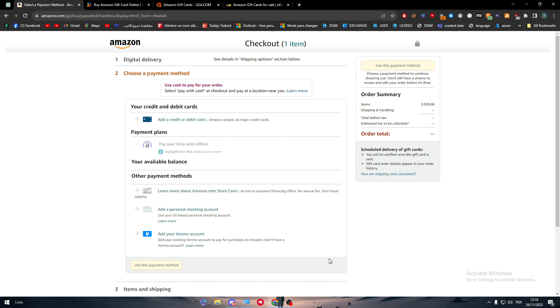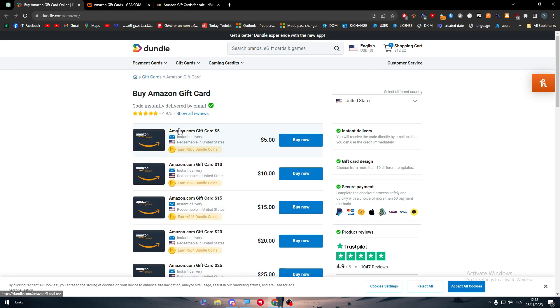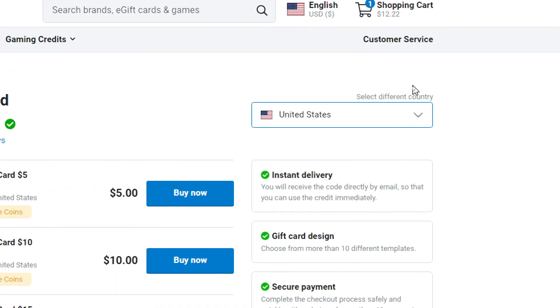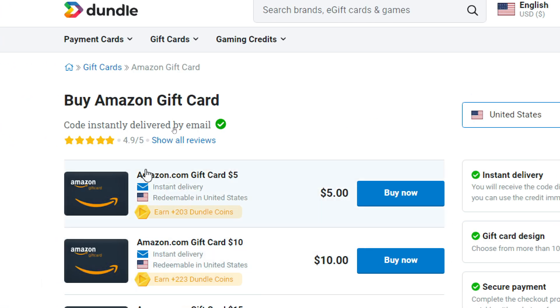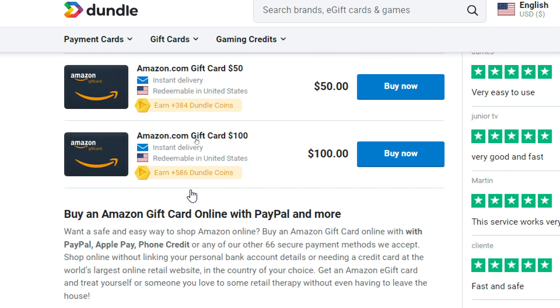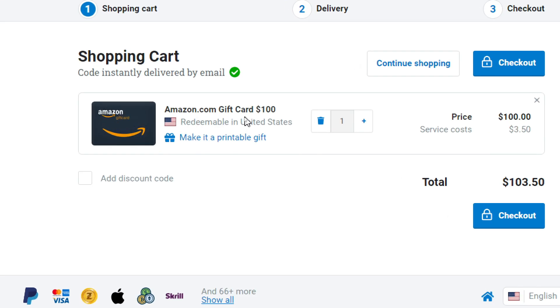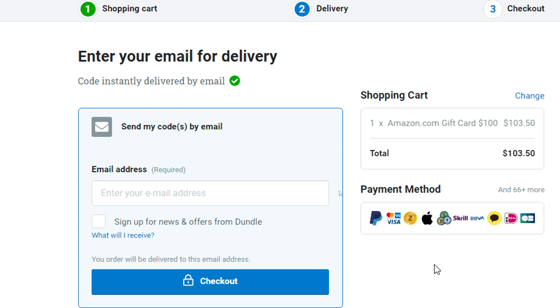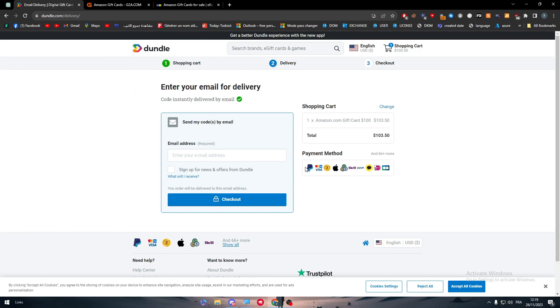If PayPal is available in your country, you can use it on Amazon without any problems. Another option is Dundle.com, a website that sells Amazon gift cards. On Dundle, make sure to select the correct country, as gift cards are country-specific. They have a list of countries and different Amazon card denominations. As you can see at checkout, they accept PayPal along with 66 or more other payment methods, which is great.